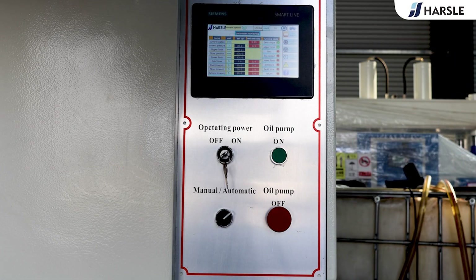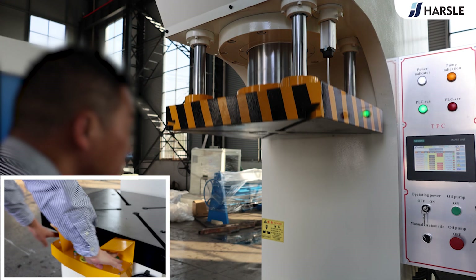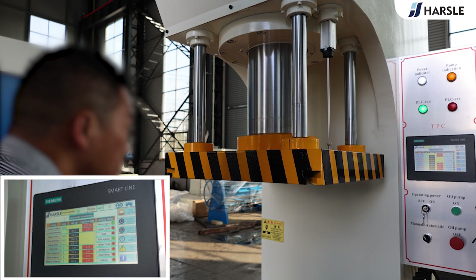The operating force, no-load traveling, low-speed movement, and travel range can all be adjusted subject to technological requirements.